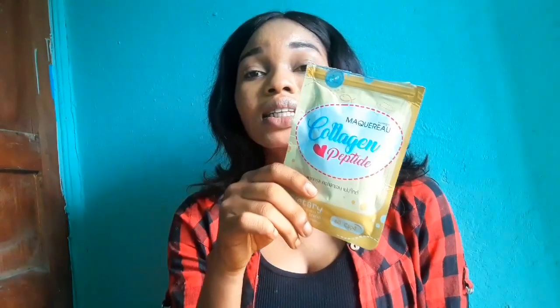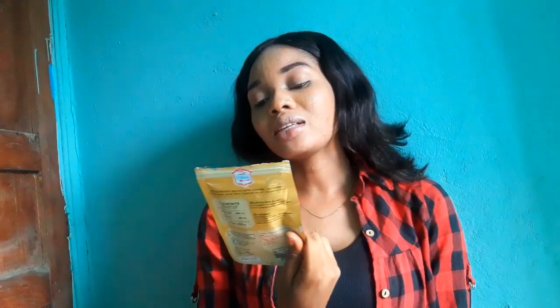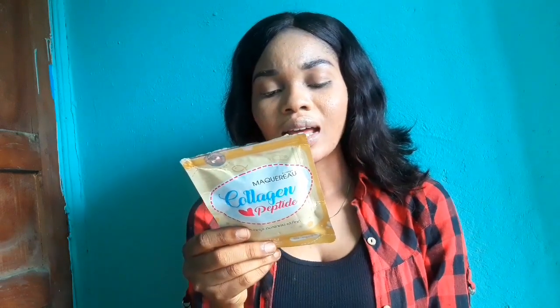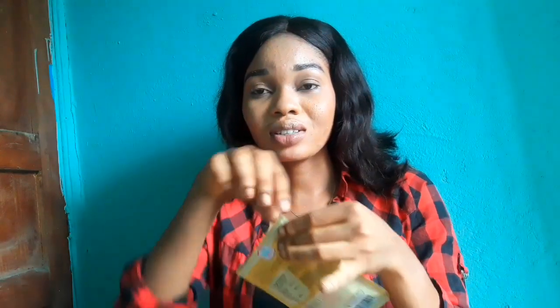Hi guys, welcome back to my channel. Let's make a quick review about this collagen peptides. It's from Thailand and it's a cystic capsule — this is what I'm using presently. I've actually opened it; there's a seam where you can tear it off. This is how it looks like — it's tasteless, it doesn't have a taste. It's just a capsule, put it in your mouth and you're good to go.